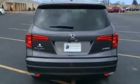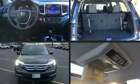Top features include cruise control, delay off headlights, heated seats, skid plates, and power windows.